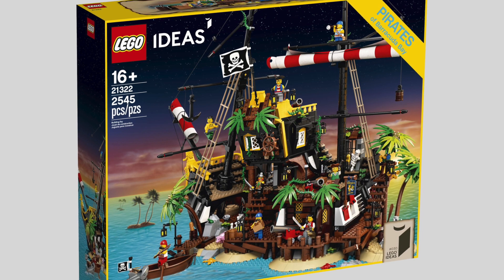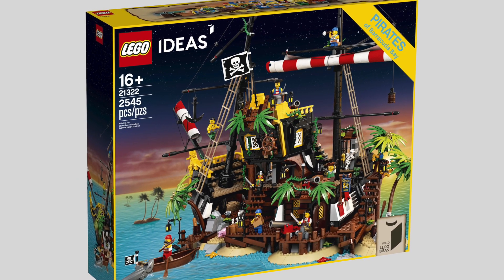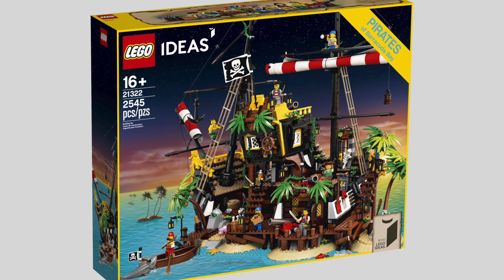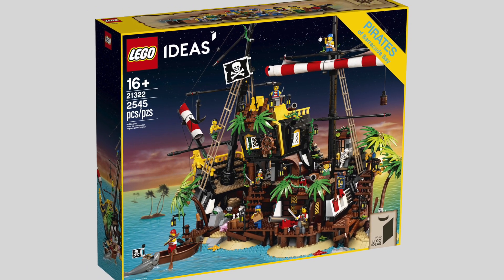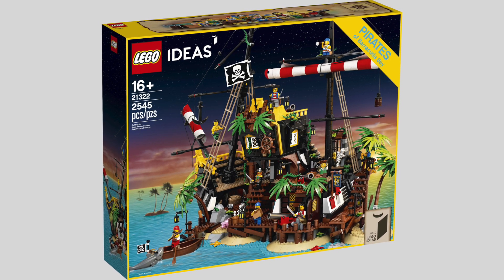This promises a similar size to LEGO 21322 Pirates of Barracuda Bay, which was released as a LEGO Ideas set in 2020 and is now unavailable. From that set, you could even assemble the legendary pirate ship of the time, the Black Seas Barracuda.